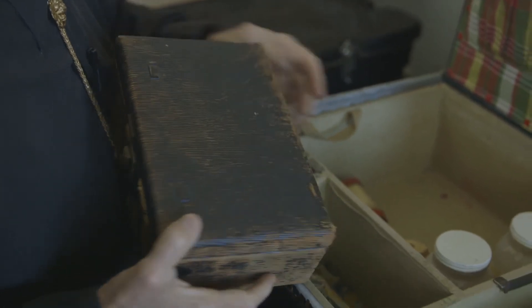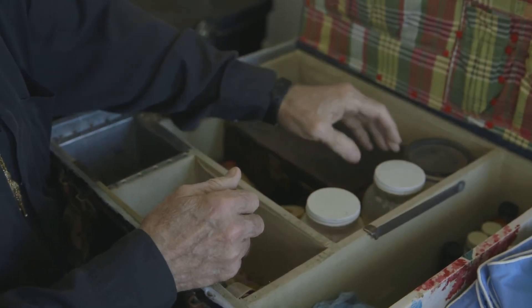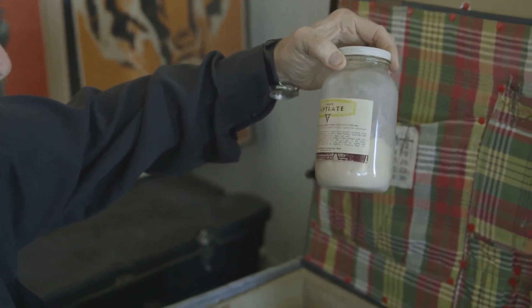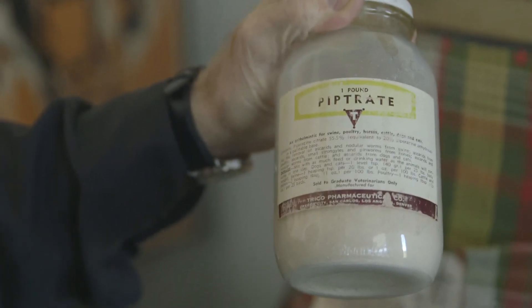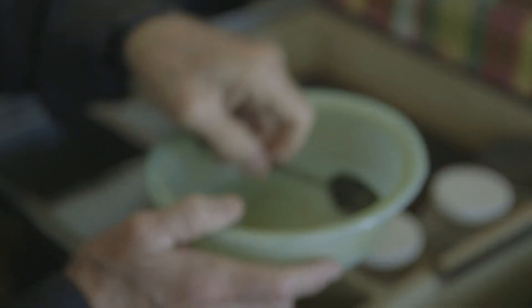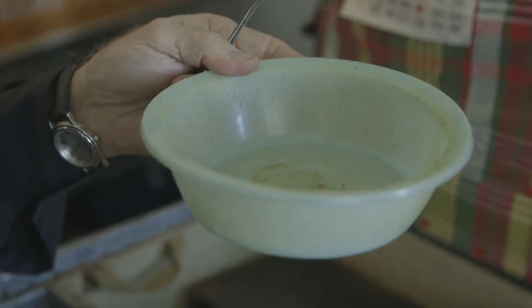These jars are Piptrate, which is a worm medicine for the cats. You put so much in a spoon — this is where she mixed it in her dressing room. She mixed it up here, took it over, and poured it in their water pans, and they had their worm medicine.